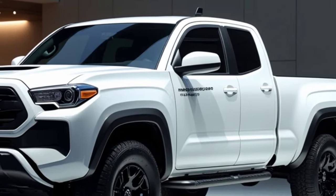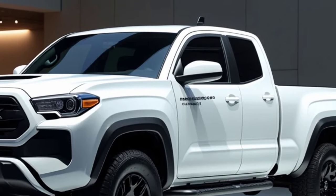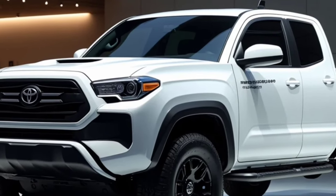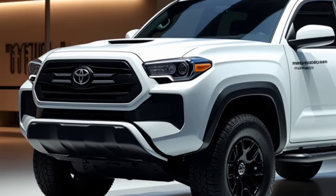The Tacoma aims to set a new benchmark in its segment. Its rugged build quality is complemented by an array of advanced features, all while preserving its reputation as a reliable and versatile truck.